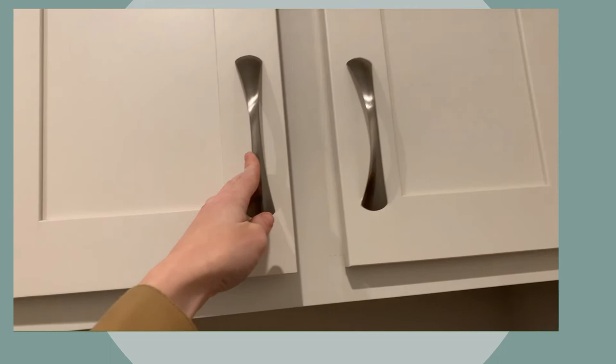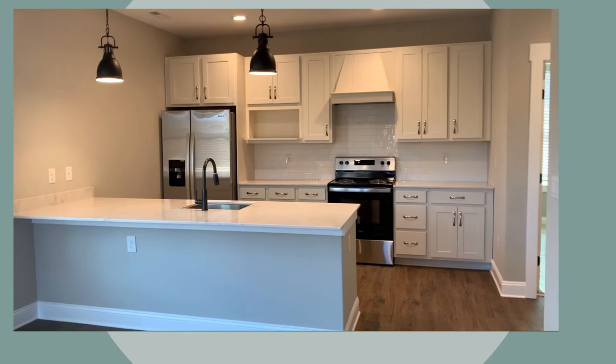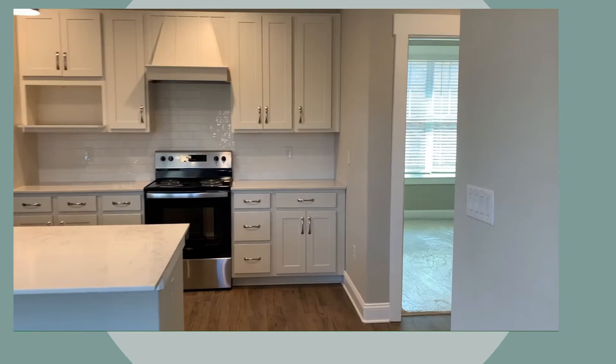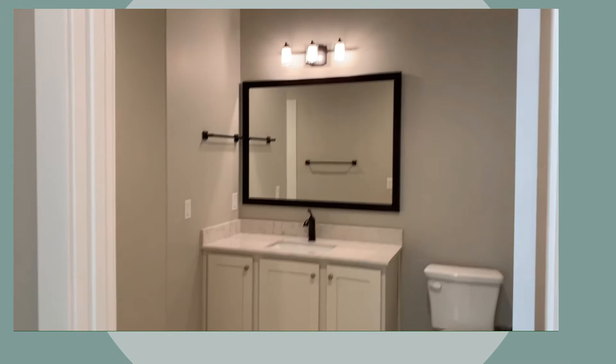We'll do one quick walk-through. We're in the laundry room — come out into the living area. Just a gorgeous kitchen, lots of storage, beautiful bar. Pull off the kitchen into the master, and then a small hallway into the master bath.